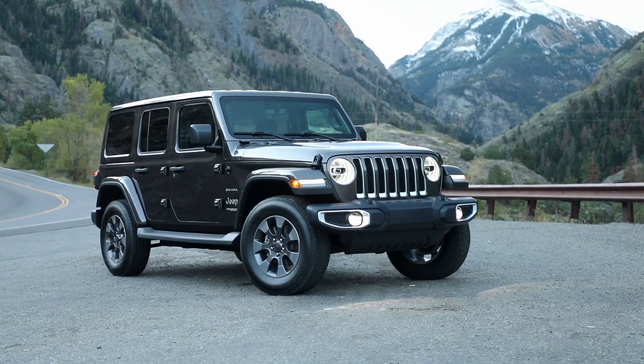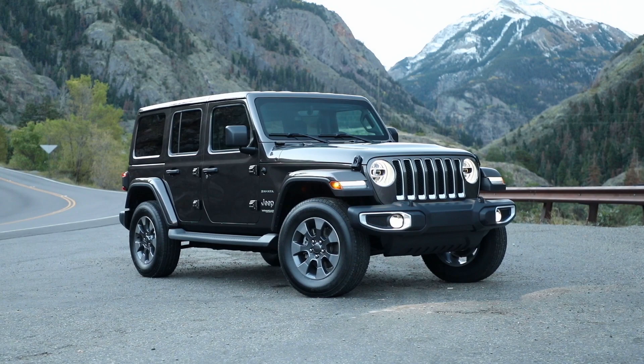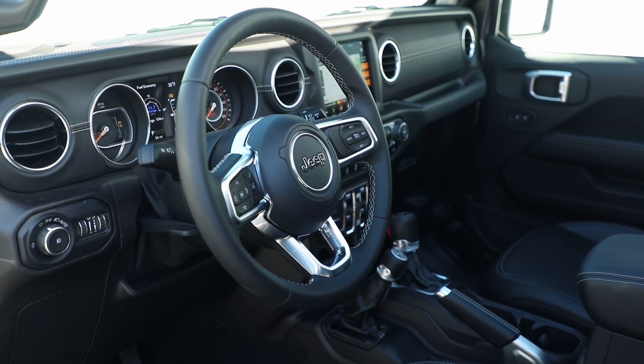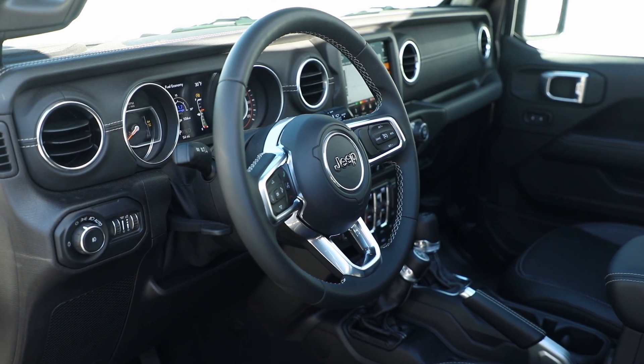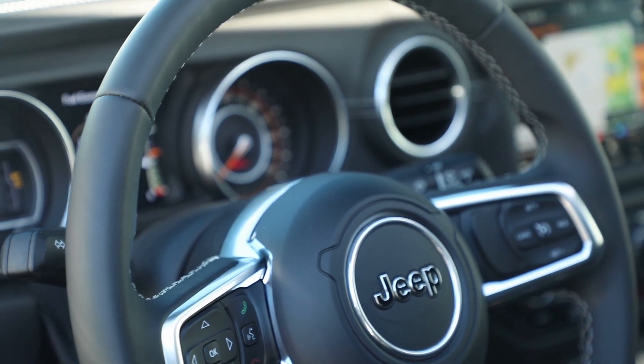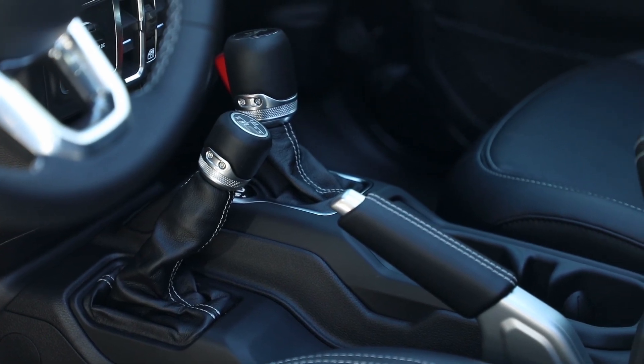The new EcoDiesel Wrangler has been on the wish list for many Jeep off-road enthusiasts for a number of years. The engine's ability to make 442 lb-ft of torque, which is 147 more lb-ft of torque than the 2.0L Turbo Inline-4 at low RPM, should make the Wrangler even better at climbing rough terrain.